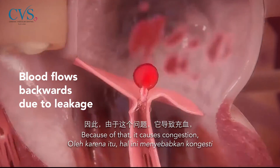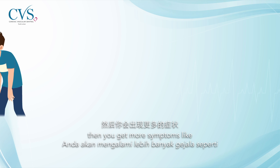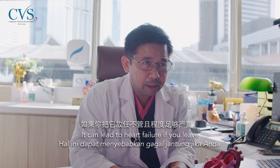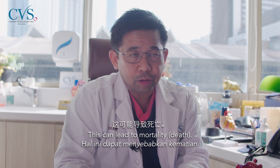Because of that, it causes congestion — your heart gets more dilated, swollen — and you get symptoms like shortness of breath, feeling tired, and leg swelling. It can lead to heart failure if left long enough and if it's severe enough, and this can lead to mortality.